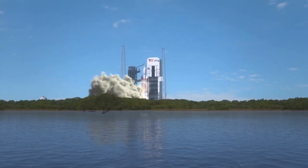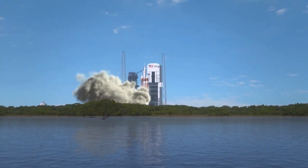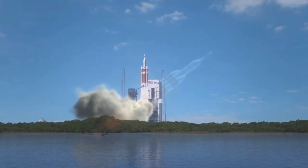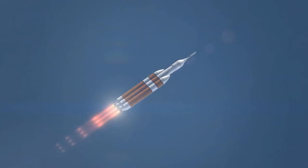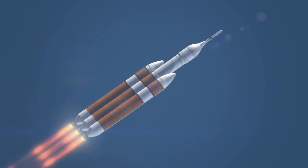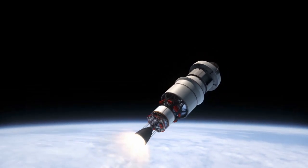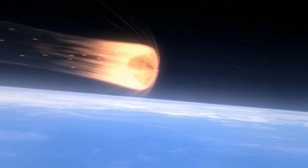The flight test, called Exploration Flight Test 1, or EFT-1, will not carry any people into space during the mission. Instead, it will be loaded with a wide variety of instruments to evaluate how it behaves during launch, in the vacuum of space, and through the searing heat of re-entry.